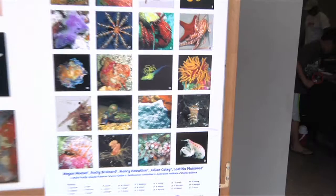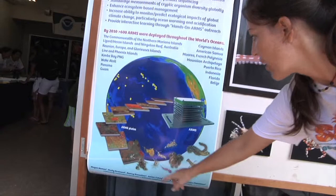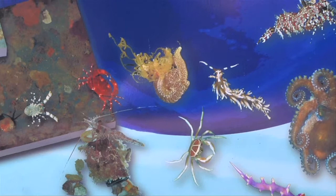Over here we have more of the crabs that came off of the ARMS. All of these organisms would have come off of an ARMS. There's Saron shrimp — they have a lot of different patterns, they kind of look fuzzy. There's snapping shrimp — you can actually hear them make snapping noises. There's a spaghetti worm — they go out trying to find food, so you see all these little feelers going out.